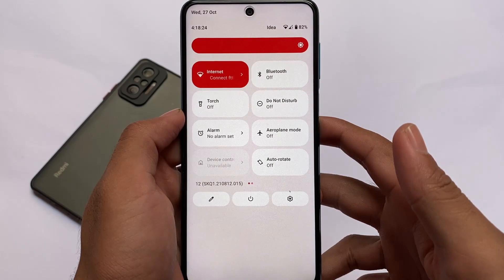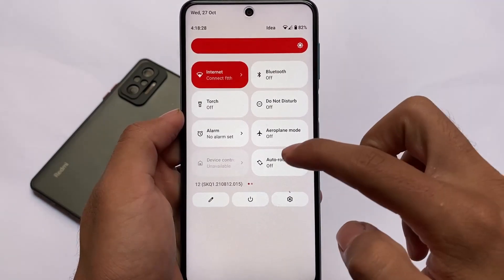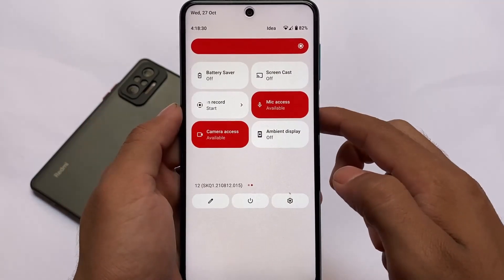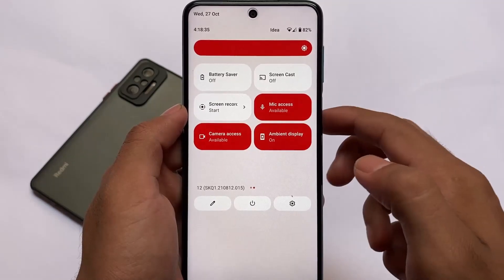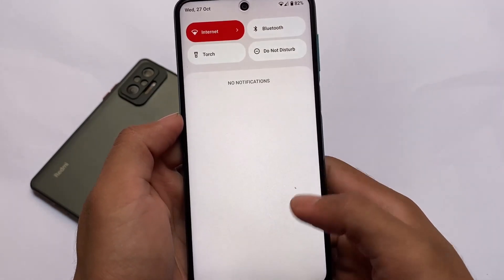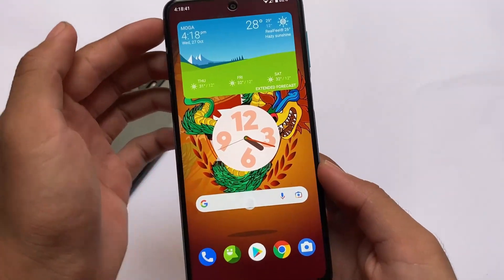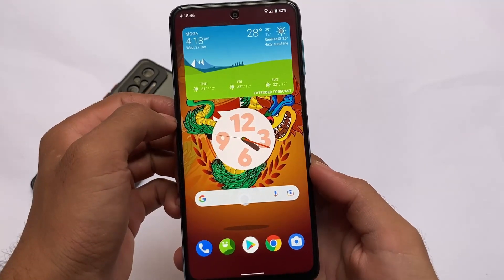The quick settings panel is actually looking good — it has a white background with some customizations. Based on Pixel Experience, we got a black kind of background in the quick settings panel, which I honestly don't like. Octavius has a very good background, and similar to this one, we have the ambient display, which is the always-on display, and it's working pretty fine.